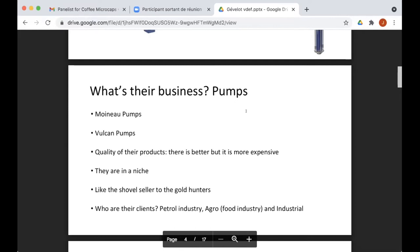To make it simple: the quality of their products — you can find better but it's much more expensive. The technology has been there for ages and the reputation is established. They are in a niche: their pumps are very good for a certain type of business. They're not aiming at all petrol companies — they're focused on companies targeting a specific type of petrol, and they're not going to deviate from this approach.